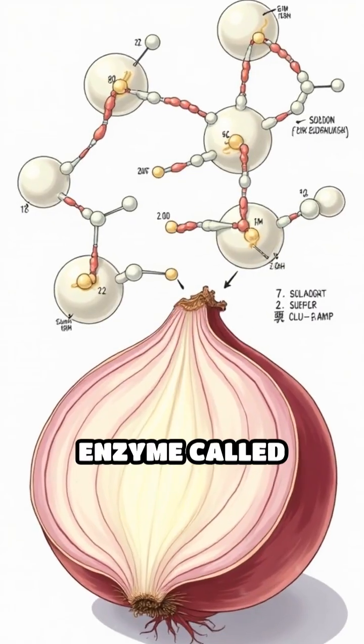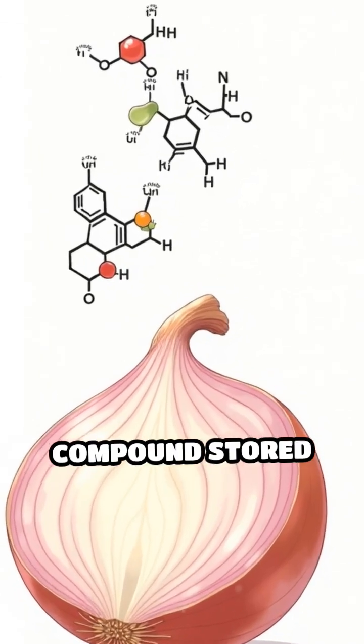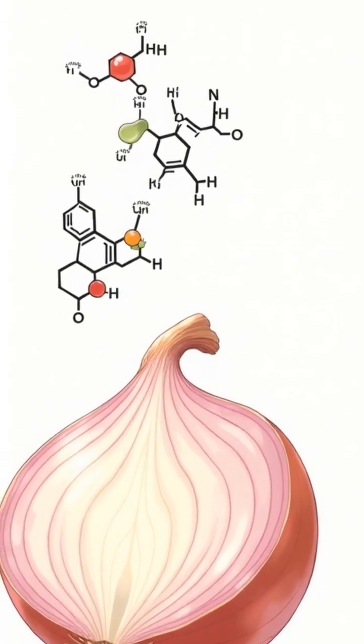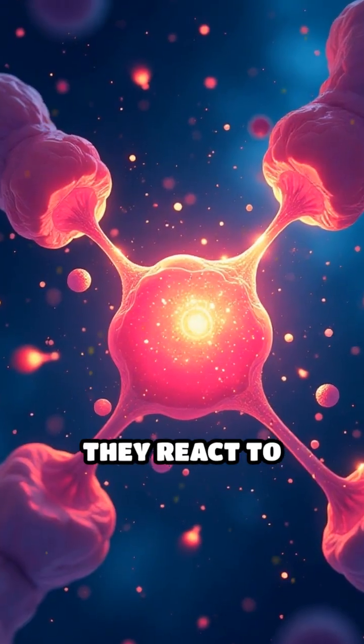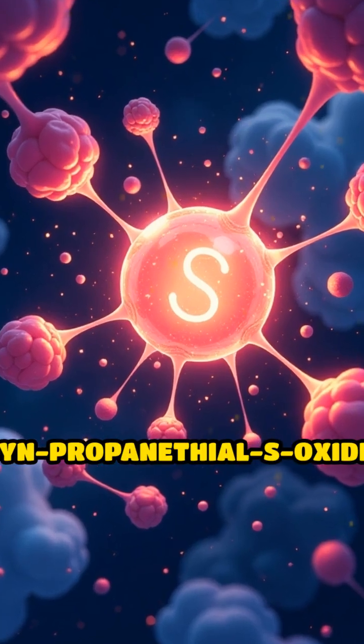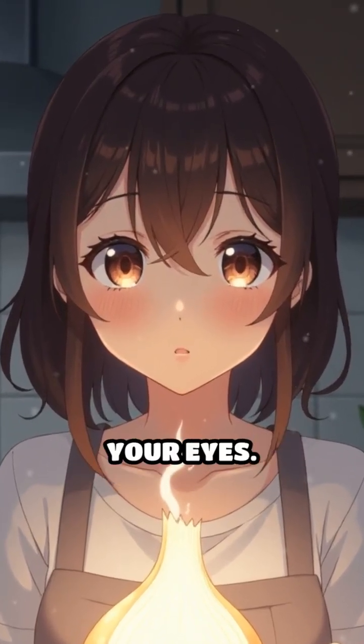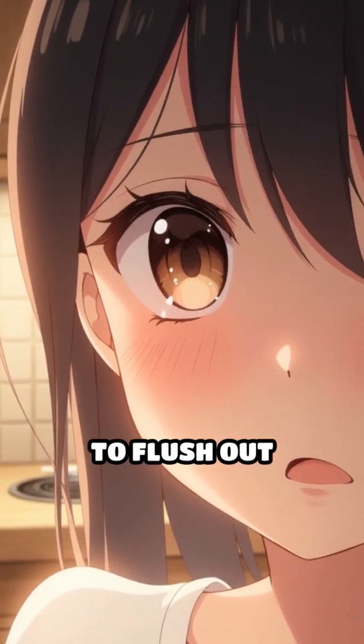One of these chemicals is an enzyme called alliinase, and the other is a sulfur-containing compound stored in the onion cells. When they meet, they react to create a new unstable chemical called syn-propanethial S-oxide. This compound is a tiny invisible gas that quickly floats up toward your eyes.